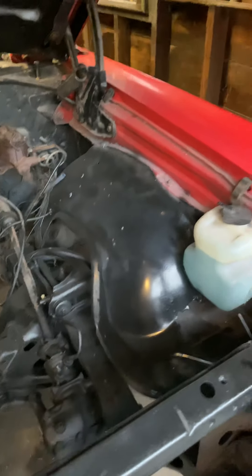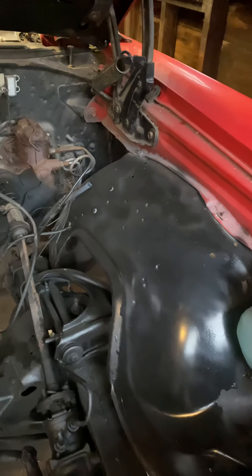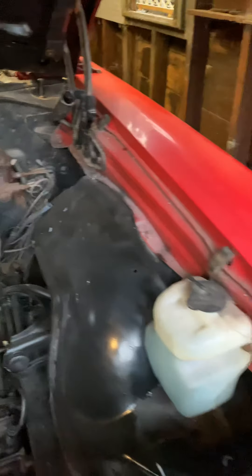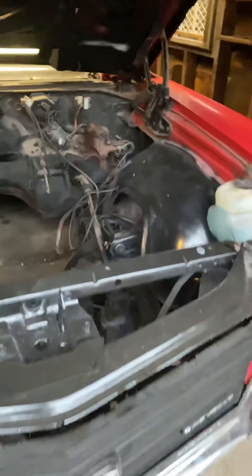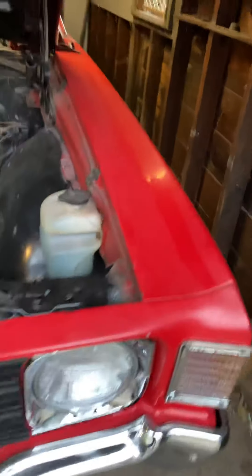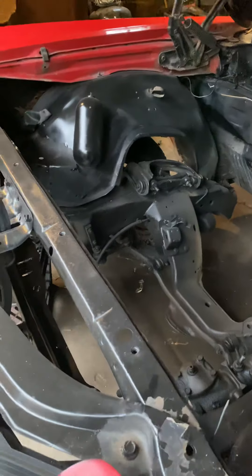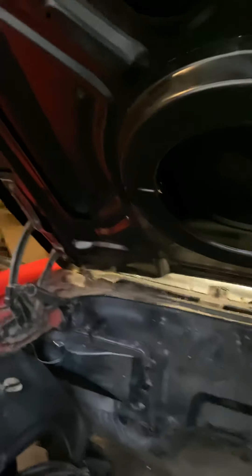Still undecided. I was going to go big block in it, but now I'm actually thinking about going LS swap too. Ain't no telling what I'm going to do. But this is a little walk around it is though, so you see what's going on.